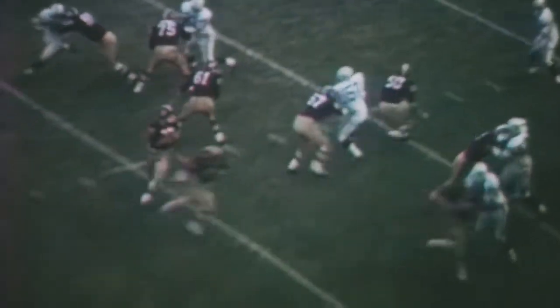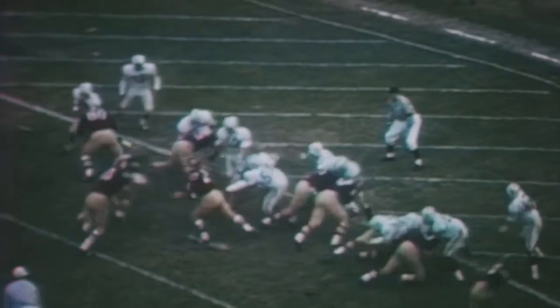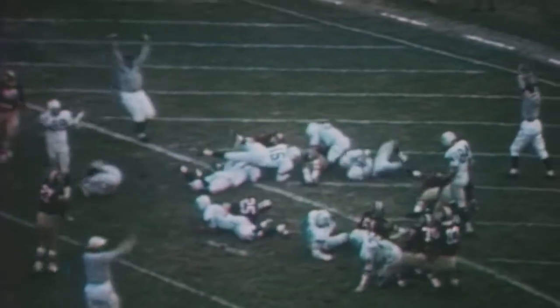Quarterback Frank Ciampi led an 82-yard drive, capped by a touchdown pass to Bruce Freeman with 42 seconds to play. Looks for the corner — and it is to Bruce Freeman, touchdown! After a Yale penalty on the first two-point conversion attempt, fullback Gus Krim drove into the end zone for two to bring the score to 29-21.